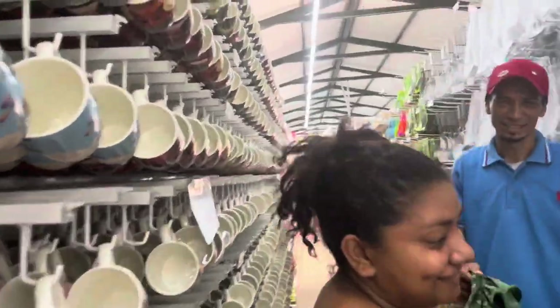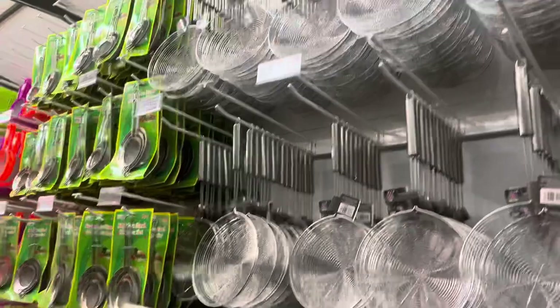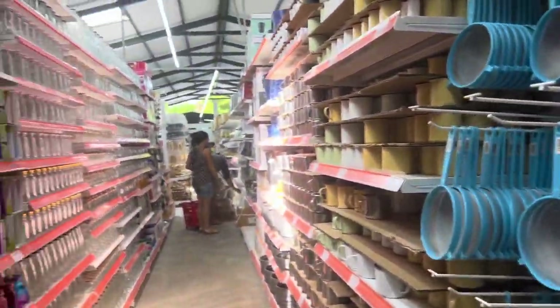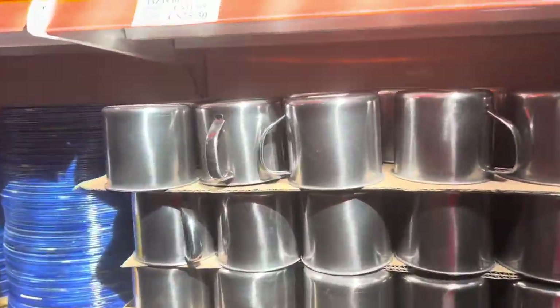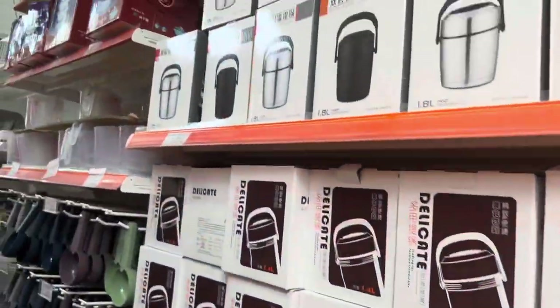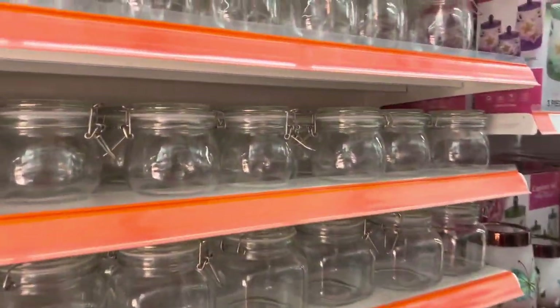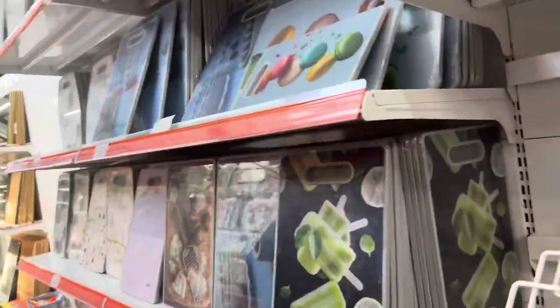This aisle has a lot of kitchen stuff — tons of cups, ladles, big forks and everything you need for your kitchen. There are strainers, mugs, glasses, metal cups including old-fashioned metal coffee cups you don't see anymore, measuring cups, storage containers, lids, and cutting boards. This place is just full of different things.